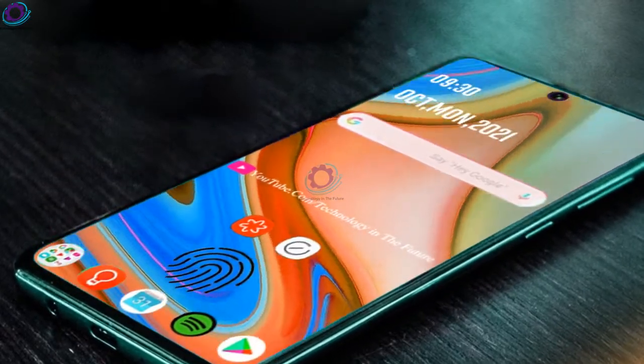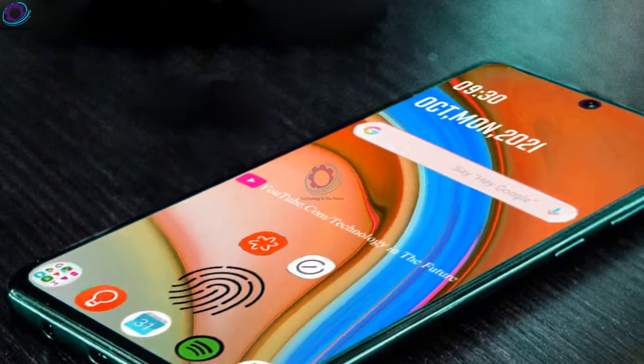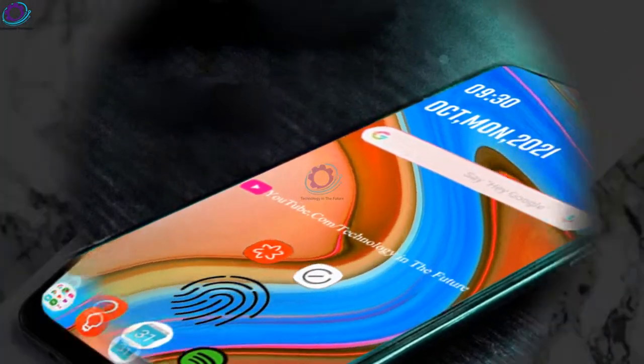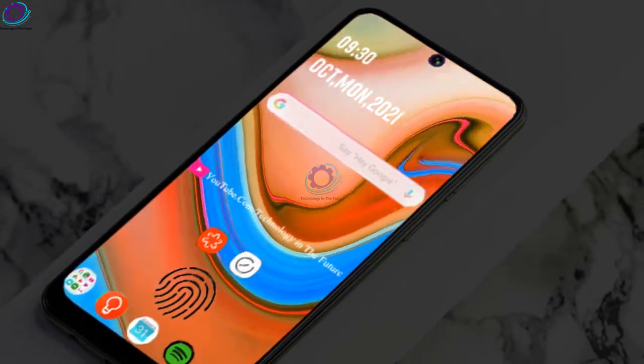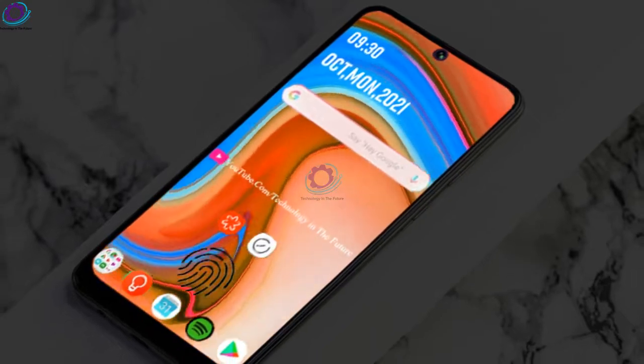The Samsung Galaxy A73 has an under-display optical fingerprint scanner for security to protect user data. It is packed with a big 5000 mAh battery to give you a full day of use and supports 24 watt fast charging.